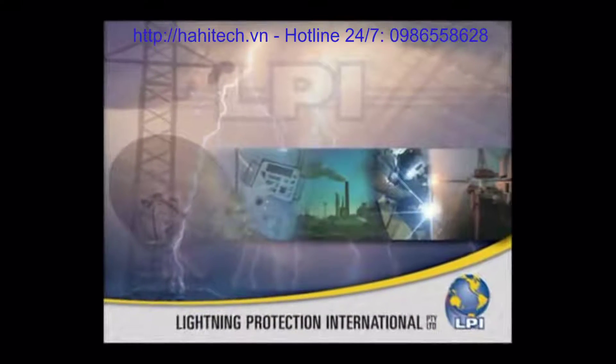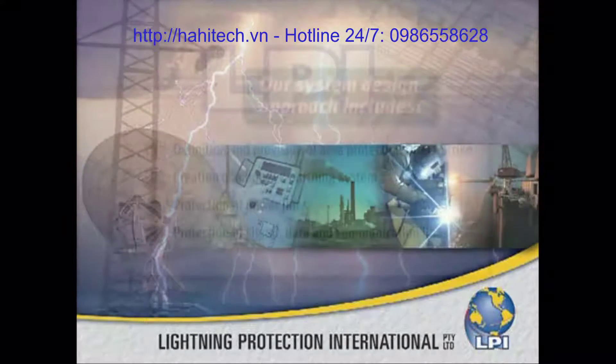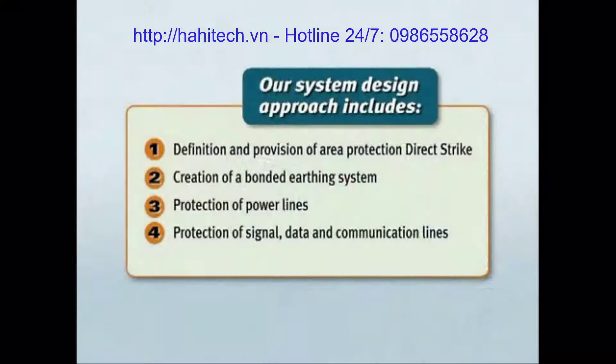Lightning Protection International Pty Ltd, better known in the marketplace as LPI, is an Australian manufacturer and supplier of lightning protection products. It's the strategic aim of our company to provide a complete package solution to your lightning related problems.